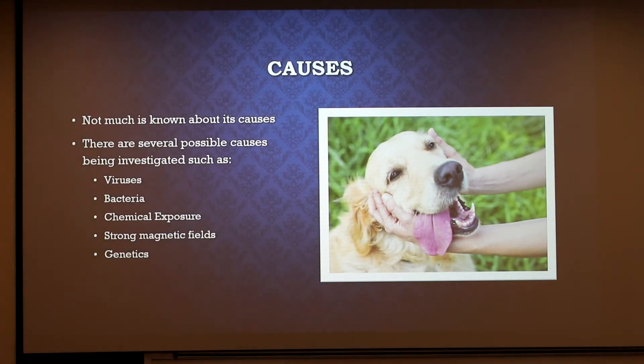Currently, not much is known about the specific causes of lymphomas in dogs, because with most cancer they could be multifactorial. Most of the studies conducted in laboratory settings are investigating the effects of different factors, like viruses and bacteria, as well as physical factors like exposure to radiation and the presence of strong magnetic fields. Genetics are also thought to play a role, as well as exposure to certain chemicals like paint, solvents, pesticides, and herbicides. Golden retrievers are one of the most susceptible breeds, according to a study I found during my research.